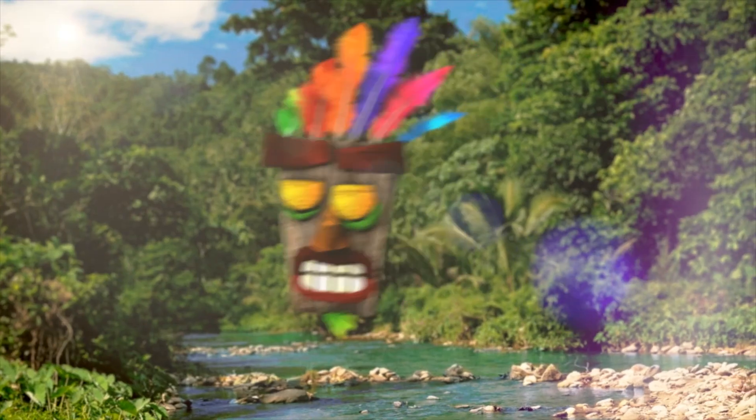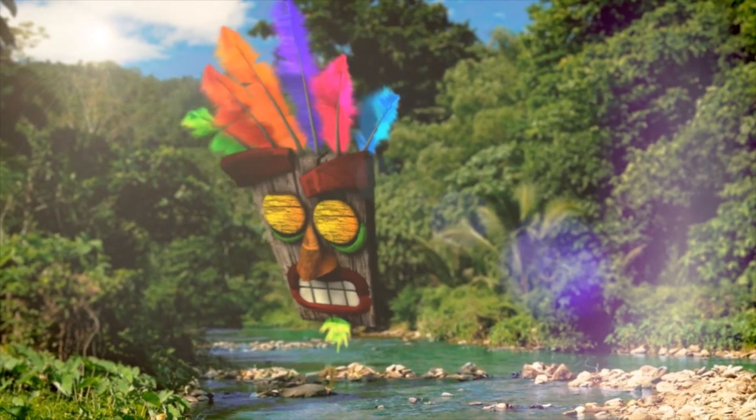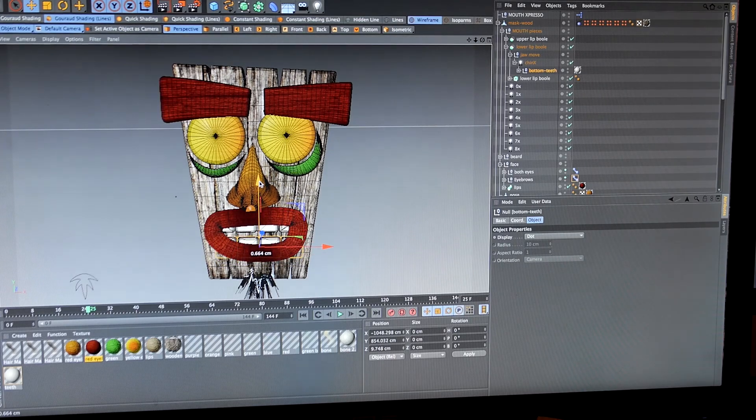About a month later, I did my first animation test where I zeroed in on how I was going to manipulate all of the eyes, eyebrows, mouth, and all that kind of stuff. After the animation test, I scheduled some shoot days at the beginning of May, which comprised of three separate days.